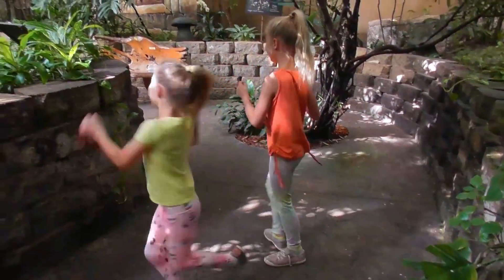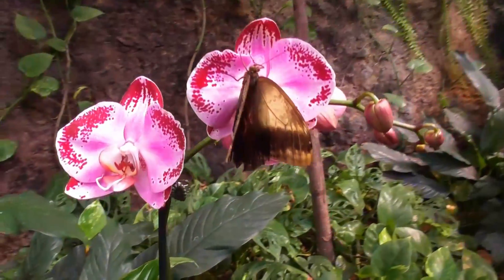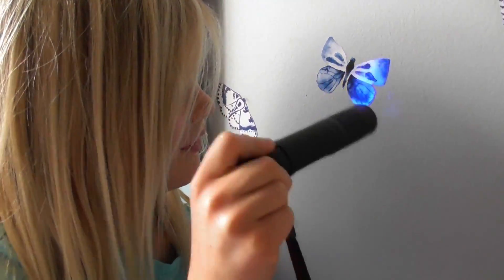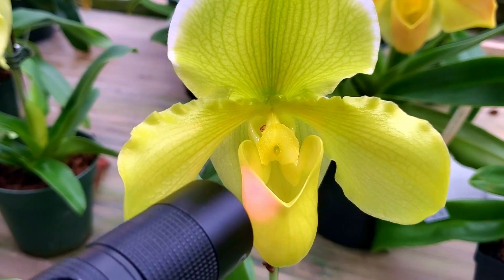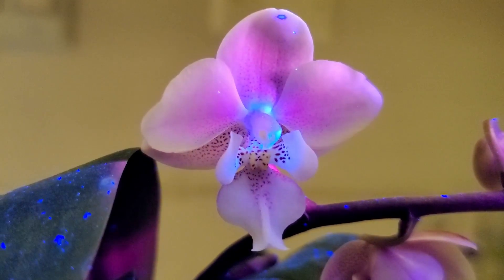Speaking of butterfly vision, butterfly eyes are amazing. Aside from seeing bright, vibrant colors — which we humans can see too — butterflies can also see something that we can't: ultraviolet light. I can definitely see the bright pink on this flower, but what I can't see is the UV glow. Watch this — see how parts of the flower glow? Different flowers glow different colors. Butterflies can see that without the help of a UV flashlight. How cool is that? So that probably won't help you much with your outfit, but it is really cool to know.